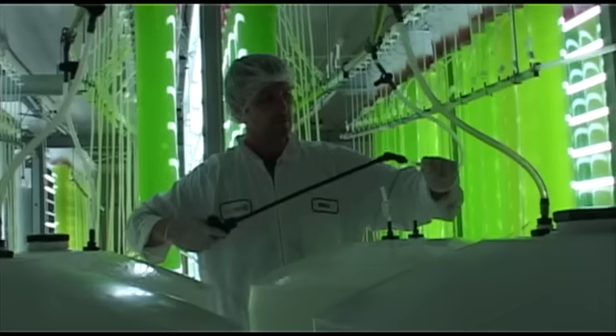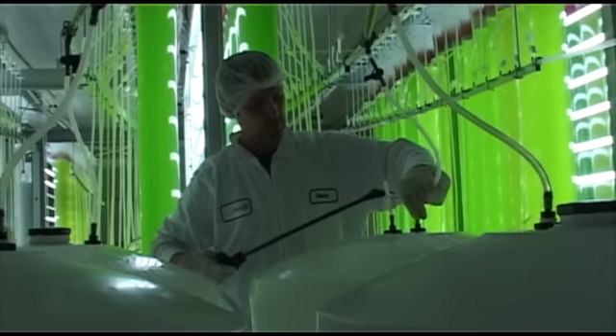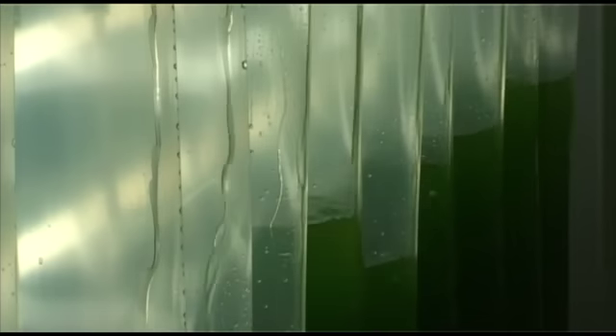At all stages, high levels of sterility are maintained. There is no exposure to contamination from the outside environment, such as microbes and heavy metals. This ensures that the product meets the highest quality standards.